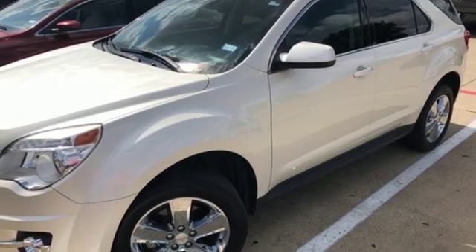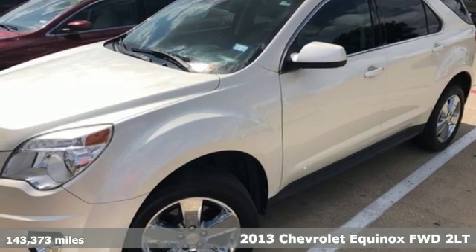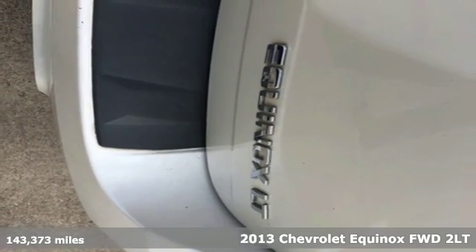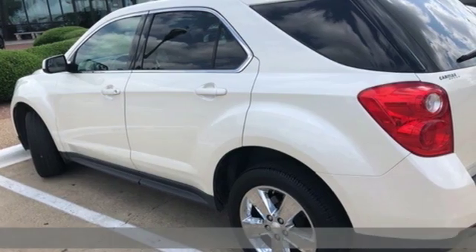Here's a 2013 Chevrolet Equinox. Performance, value, durability — Chevy. It boasts an impressive list of features like these.